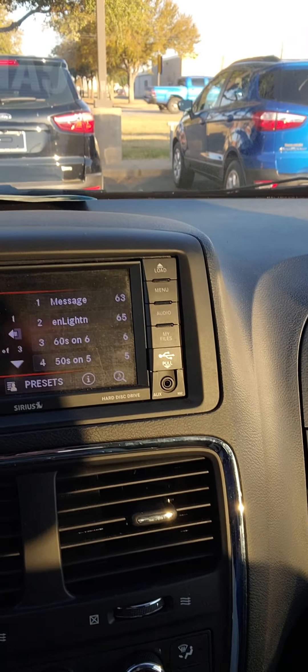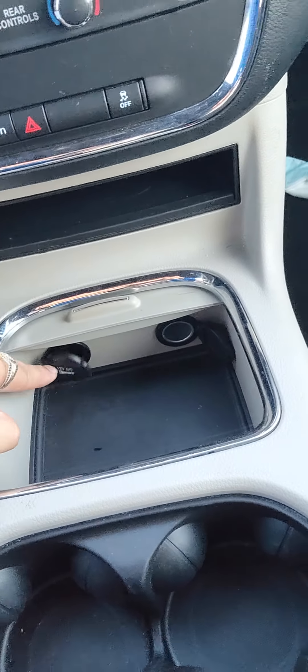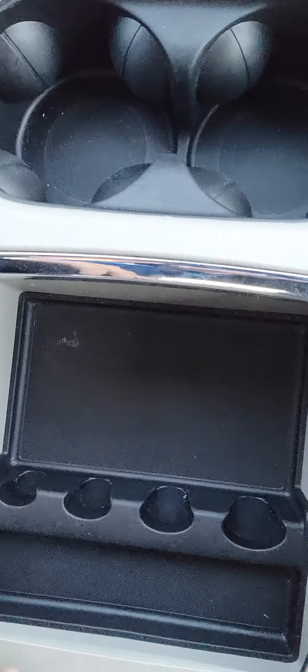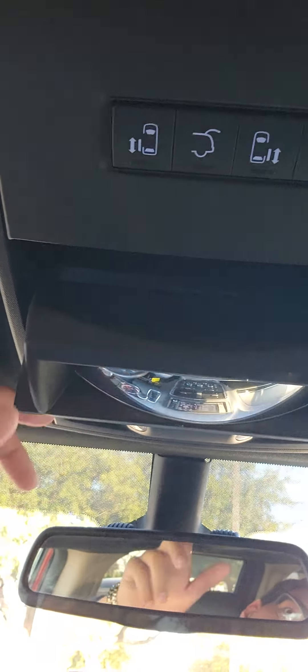Here's your infotainment screen. You've got some good storage here, and also some great storage down here below. Two 12-volt outlets down here. You've got some good storage there as well. You can open the side doors from up here as well, even the trunk. You have a sunglass holder, and a rearview to see who's behind you.